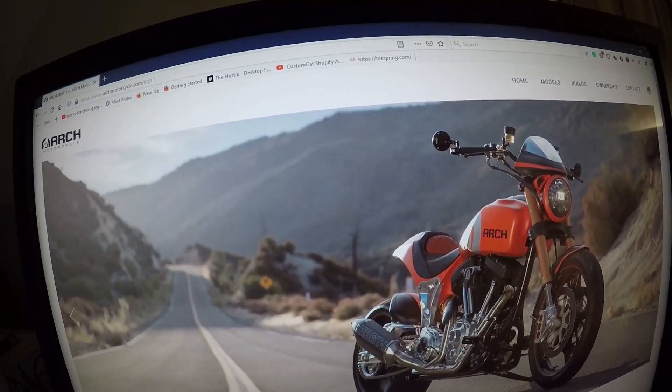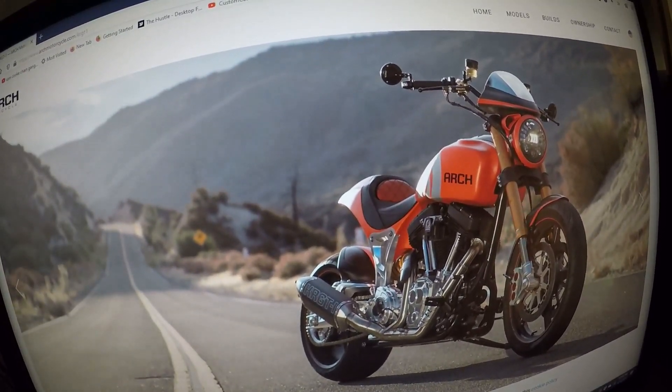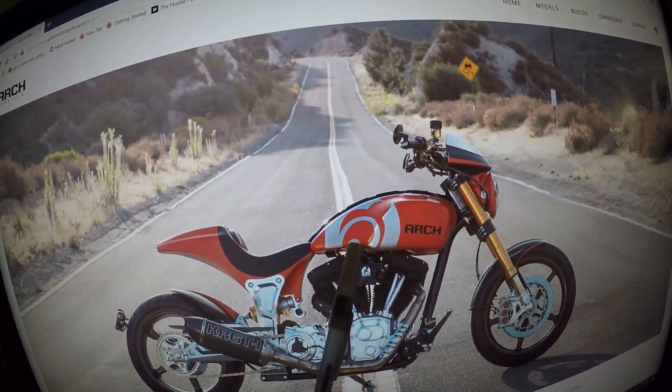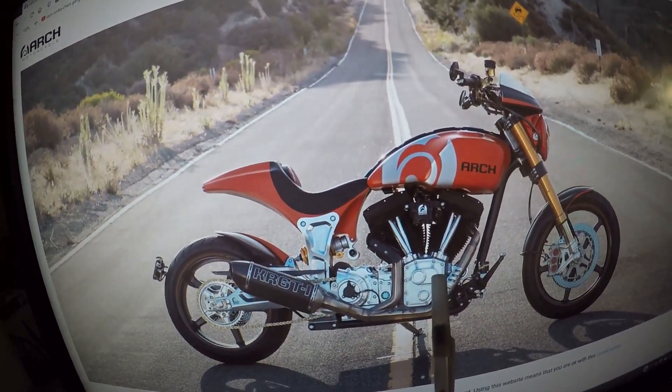On ArchMotorcycle.com, this is the first Arch model: the KRGT-1. Really cool looking motorcycle. The Arch logo is on the right side of the tank, KRGT-1 on the exhaust. It's a V-twin motorcycle.